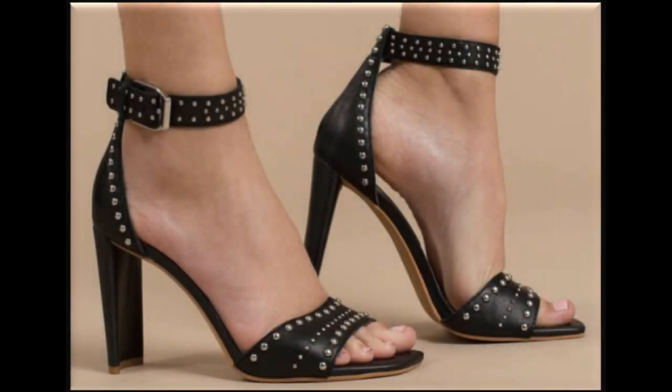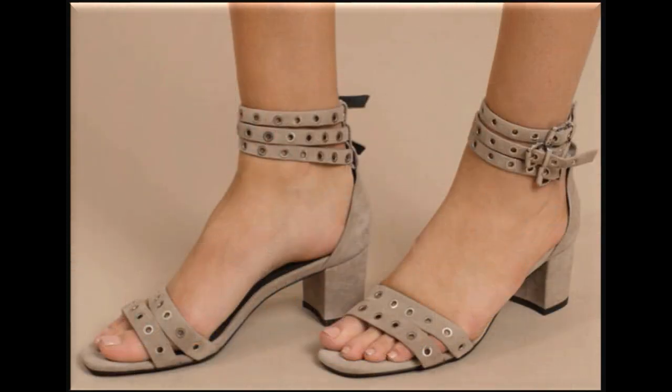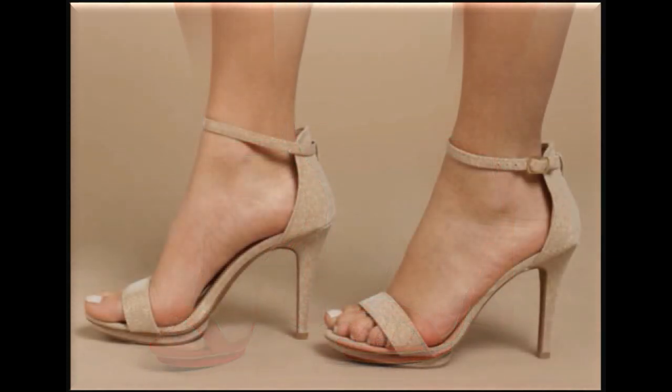Assalamu alaikum, welcome to my channel. I hope you are all well and doing great. In this video I am sharing Toby Sandals' new collections and new designs. All sandals are available online and the link is available in the description box. If you are new to my channel, please subscribe and press the bell icon for channel notifications. If you love these designs, thumbs up, like my video and share it with your friends and family on social media networks like WhatsApp, Facebook, Twitter, etc.